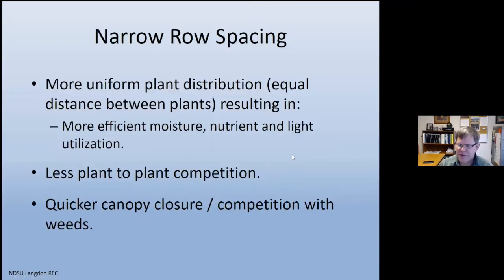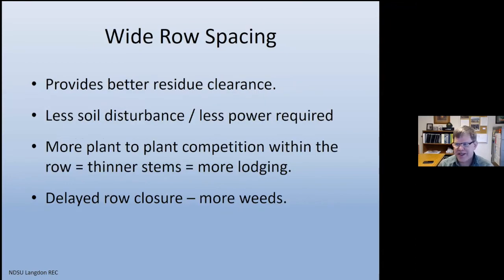On row spacing: narrow rows — roughly six to fifteen inches — provide more uniform plant distribution, more efficient use of moisture, nutrients, and light, less plant-to-plant competition, and quicker canopy closure for weed competition. Wider row spacing — twenty to twenty-four inches — offers better clearance in no-till situations, less soil disturbance, and less power required, but more competition within rows creates thinner stems, delayed row closure, and you should probably decrease seeding rate on wider rows.